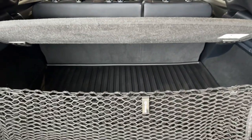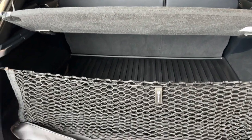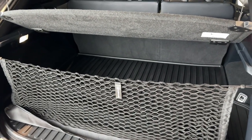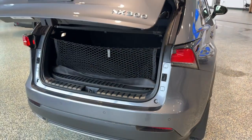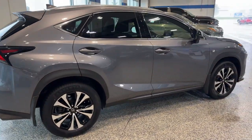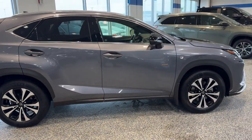You've got the all-weather cargo mat. There's 17 cubic feet in this trunk with the seats up, and I believe it's 56 with them laid down — so tons of room. It's all-wheel drive, great for the winter months. Beautiful vehicle, guys. If you like what you see here, come on down today to Ziegler Honda of Racing.